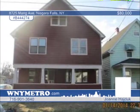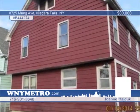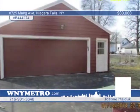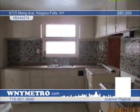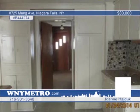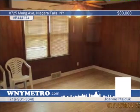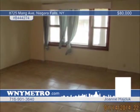Come take a look at this quiet Niagara Falls home by Cayuga Creek, just a minute away from LaSalle Expressway. Featuring four bedrooms and one-and-a-half baths, this home has a huge family room and formal dining room, freshly painted inside and out. This is perfect for a large family or someone looking for plenty of space. Call Joanne Hackstuck today to set up your private showing.